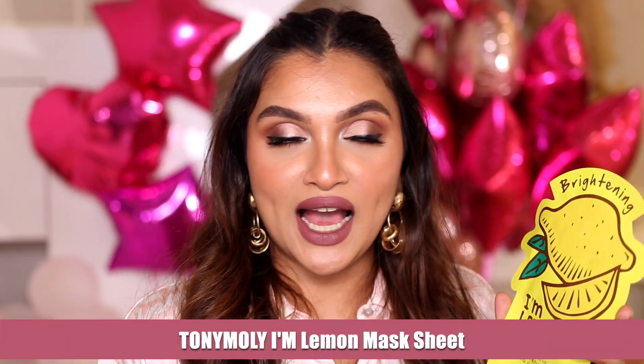Sheet masks are the thing when you want instant hydration, healing, and a glowing, relaxed complexion. I have this sheet mask by Tony Moly — the I Am Lemon Mask Sheet, the brightening one. I love everything that brightens my skin and makes it glowy and radiant, which is why I love the lemon one.